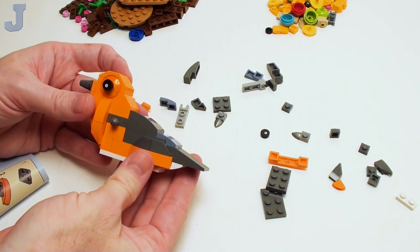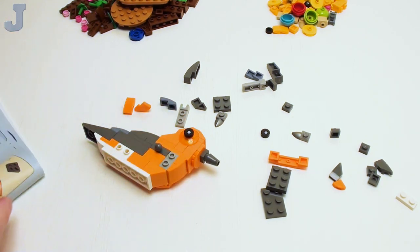Okay, that goes like that. I think we're working on that side of the bird.